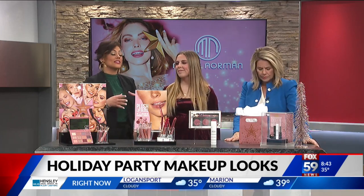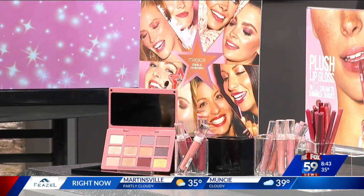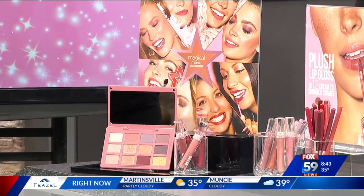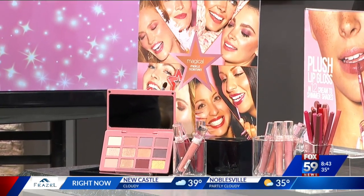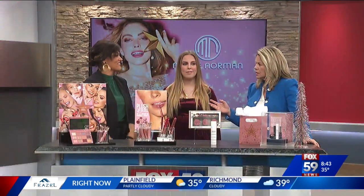This palette is really great because it's got a mix of both mattes and shimmer shades. You can transition right from work to your party look in just a matter of moments. It's a really universal palette, and it's really pretty. I was so excited when it came out.